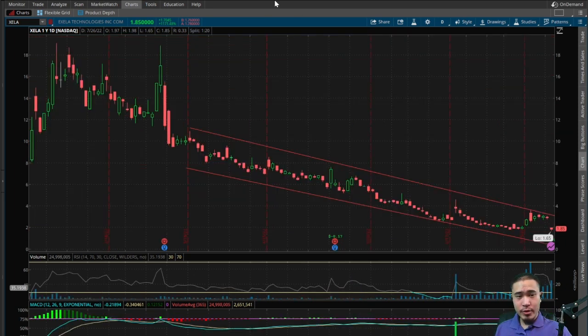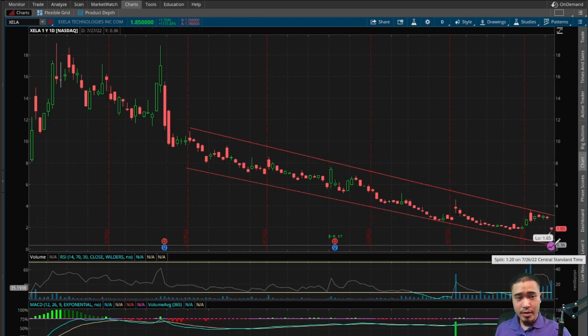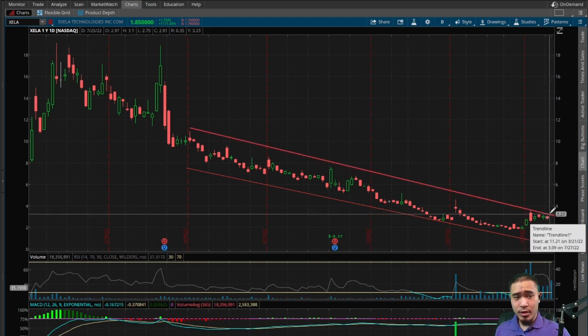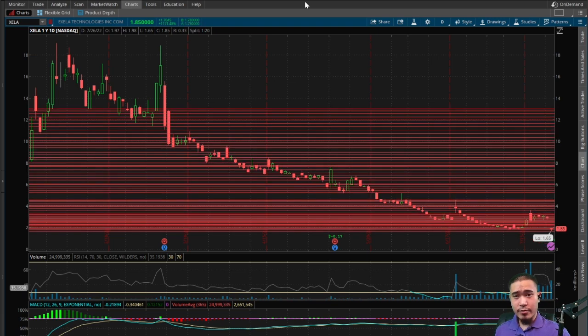Here we have a descending channel forming right now. The top of the channel is at $3.10 and the bottom is around 35 cents. This was going to break the upper channel and it was looking really bullish, but now the descending channel is back to being a neutral indicator.